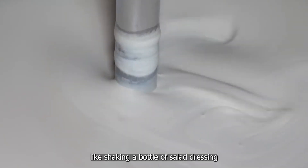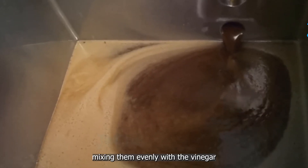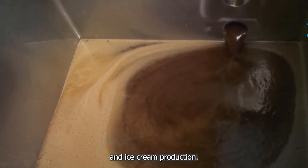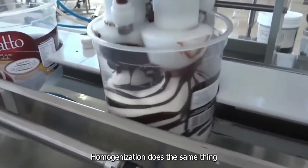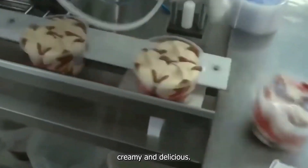Think of homogenization like shaking a bottle of salad dressing. When you shake the bottle, you're breaking down those large oil droplets, mixing them evenly with the vinegar. In ice cream production, homogenization does the same thing with fat molecules, ensuring every bite is uniformly creamy and delicious.